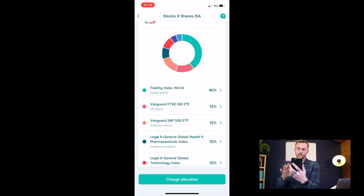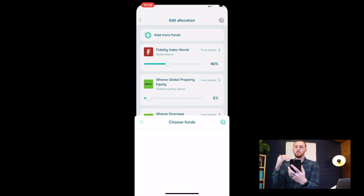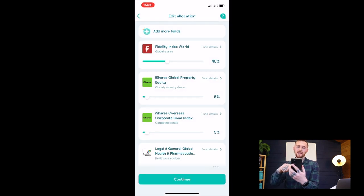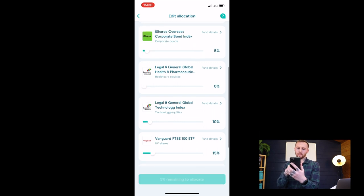Now I want to show you Edit Allocation, where you can add more funds. To change your allocation, tap Edit Allocation and you can reduce a fund's percentage. If you want to increase one fund, you have to reduce another — that's a slight con, it would be nice to have a bit more to play with. But if you just want to change it, it really is as simple as reducing one fund and increasing the other.